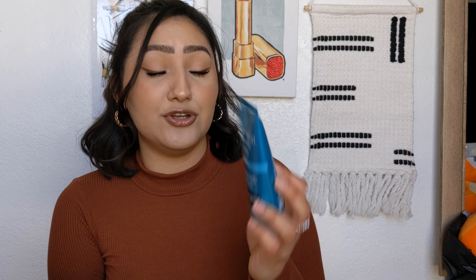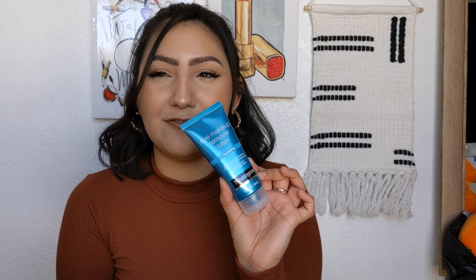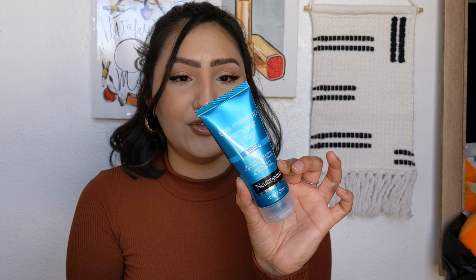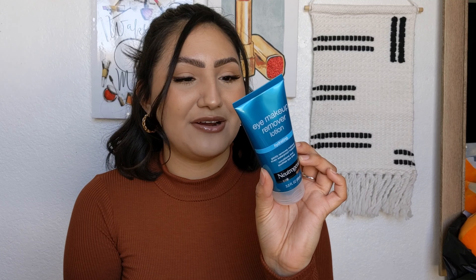I picked up the eye makeup remover lotion from Neutrogena. You guys know I love their liquid eye makeup remover — this is the lotion version. I'm running out so I just picked something up. It's essentially supposed to do the same thing — remove your makeup, waterproof mascara, eye glue, everything. I haven't used a lotion makeup remover in so long. I remember when I was younger I used to take my makeup off with lotion — never even used makeup wipes.